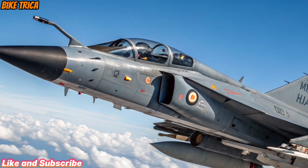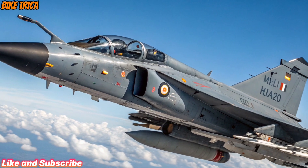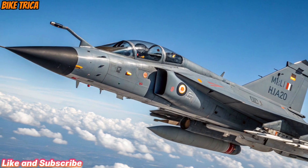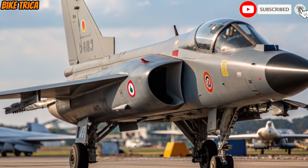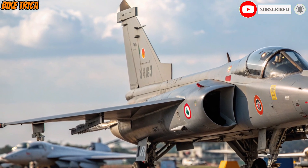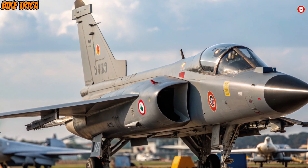The new 2025 HAL Tejas MK2 is not just a fighter jet — it's a statement of India's technological growth and military strength. Stay tuned to BikeTriker and subscribe for more exciting updates on the world of defence and automotive innovations.